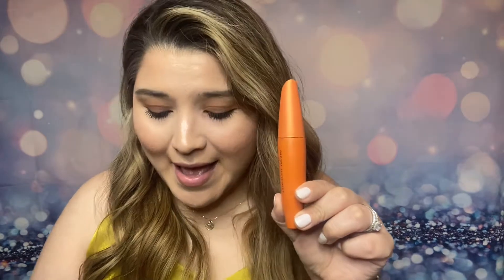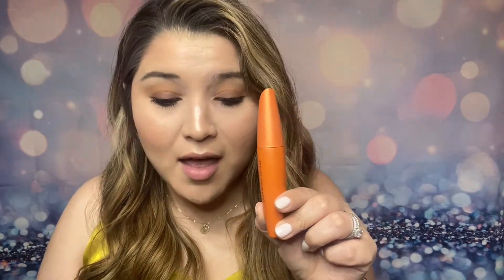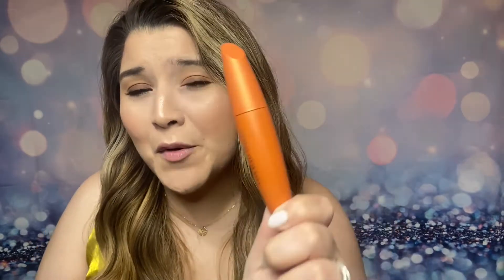Hi everyone, welcome back to my channel Mini Reviews. Today I have another product review for you. We're going to be comparing two products: the CoverGirl Lash Blast Volume Mascara and the Maybelline Thick and Healthy Mascara. According to research, CoverGirl is rated the number one drugstore mascara on the market, and Maybelline is number two. I purchased both to test them out and find out if CoverGirl truly is the best.